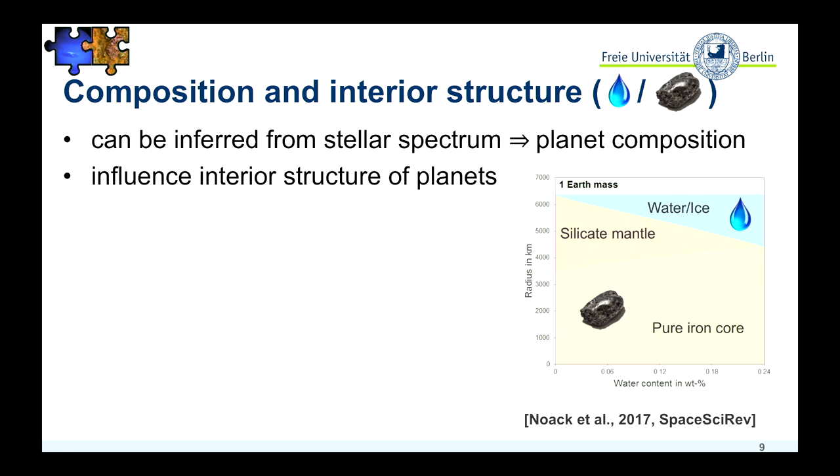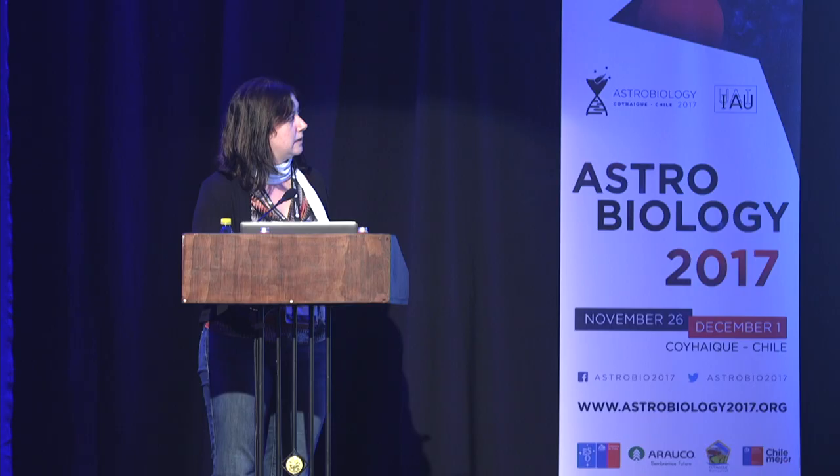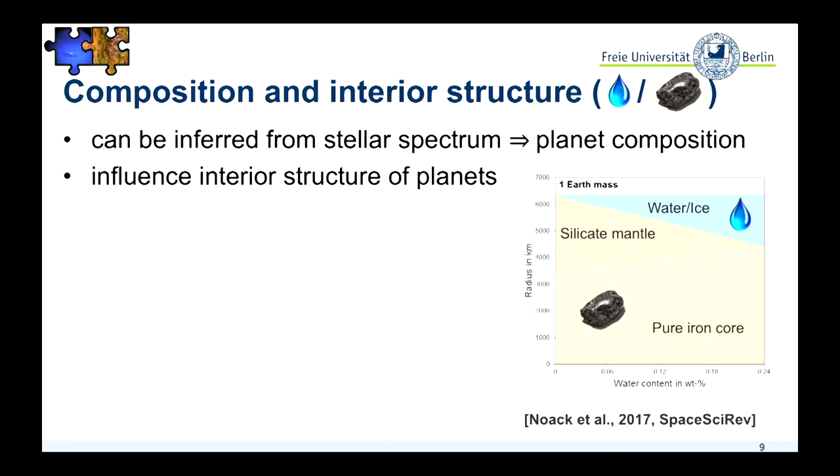If we have this information, we can play around with what we don't know about the amount of water a planet would have forming around a specific star. But we can look at the variations from silicate to iron and to metals. What you can see here is an example of different interior structure models — this is the radius, up here is one Earth radius, all examples are for planets with one Earth mass — and you can see the change in water content.